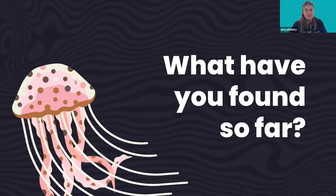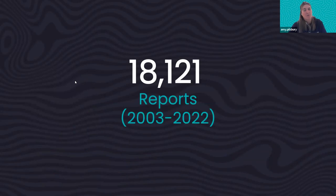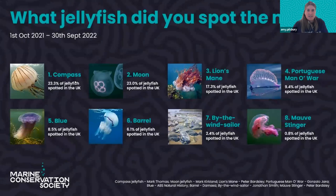So what have we found so far? Within 20 years of the survey, we've had 18,121 reports — those are individual reports, and there may be bloom events within that. In terms of what it generally looks like, based on the percentage of species spotted: last year, 23.3% of jellyfish spotted in the UK were compass jellyfish. Generally we commonly see compass, moon, or lion's mane at the top.